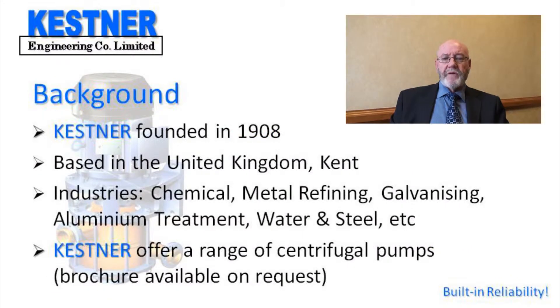Kessner Engineering was founded in 1908 and has supplied reliable equipment to the chemical and related industries ever since. We are based in Kent in the UK and have been for many years.